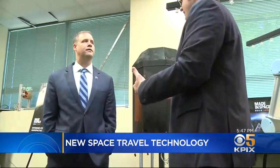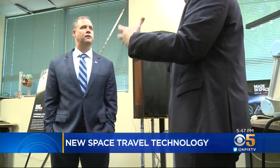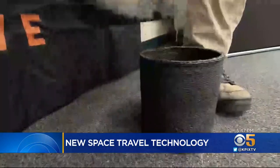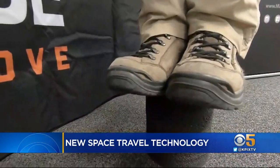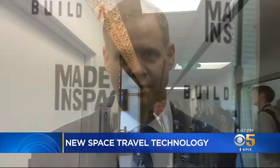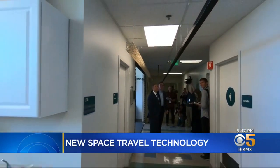Bridenstine, who is 44, says there is broad support from the White House to Capitol Hill to get back to the moon by 2024, build a base there, and get us to Mars. When asked whether we'll be able to go to Mars in his lifetime, he answered: Absolutely, 100%. Reporting from Mountain View, Kit Doe, KPIX5.